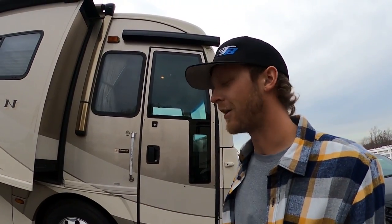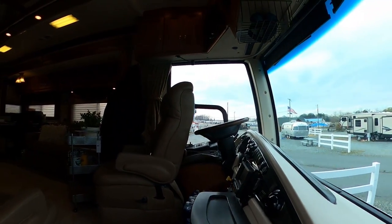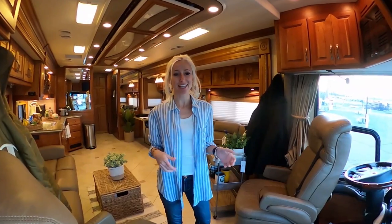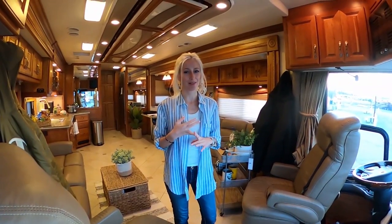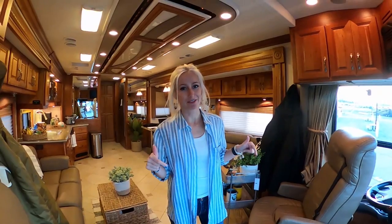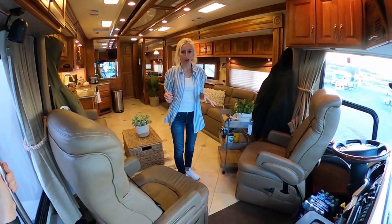All right, now we're going to show you the inside — the cool part of our 2008 American Tradition. I'm going to show you the inside of our RV. In case you didn't catch it earlier, we live in this thing full time. We don't have an apartment, we don't have a house. This is where we spend 24/7.